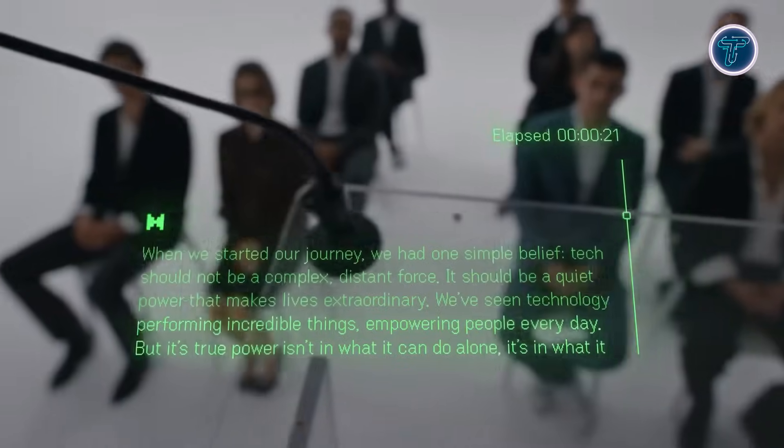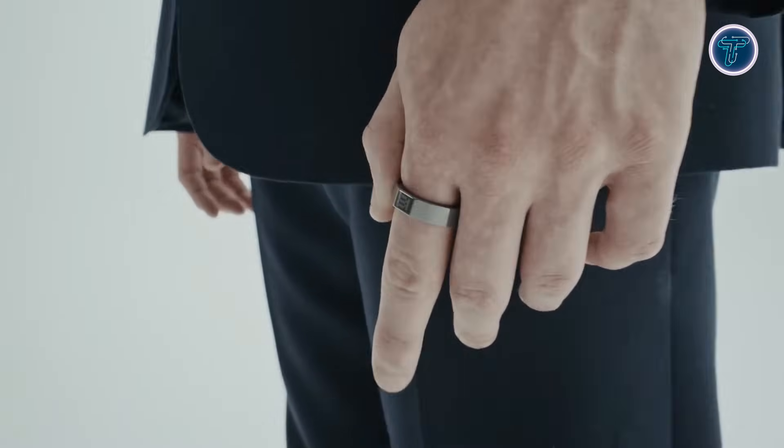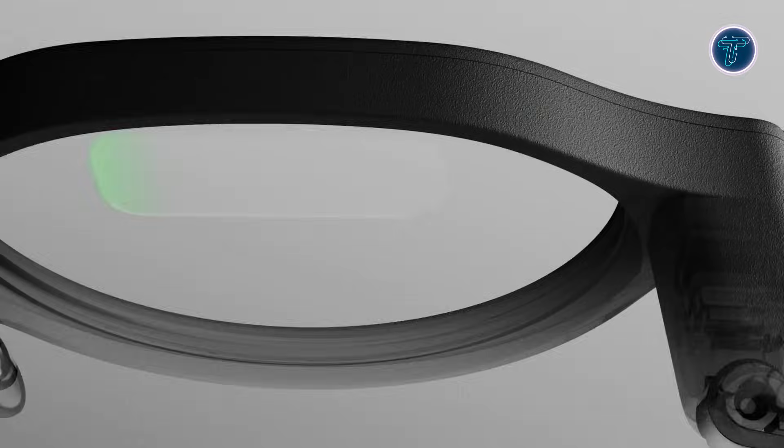Designed for comfort and privacy, the glasses have no outward-facing cameras or speakers, use titanium and magnesium frames, offer IP65 water and dust resistance, and include a charging case that supports multi-day battery life. Even Reality's G2 works seamlessly with the Even R1 smart ring, allowing gesture-free control and smooth interaction. Combining discrete design, AI-driven contextual insights, and intuitive control, the G2 brings practical, everyday AR experiences to life.